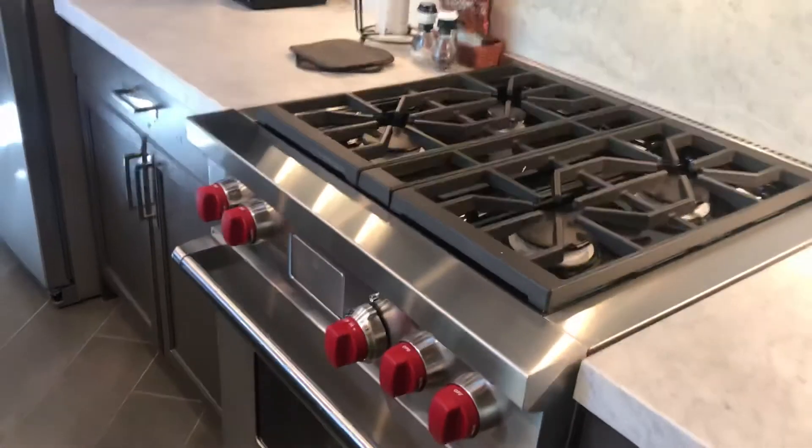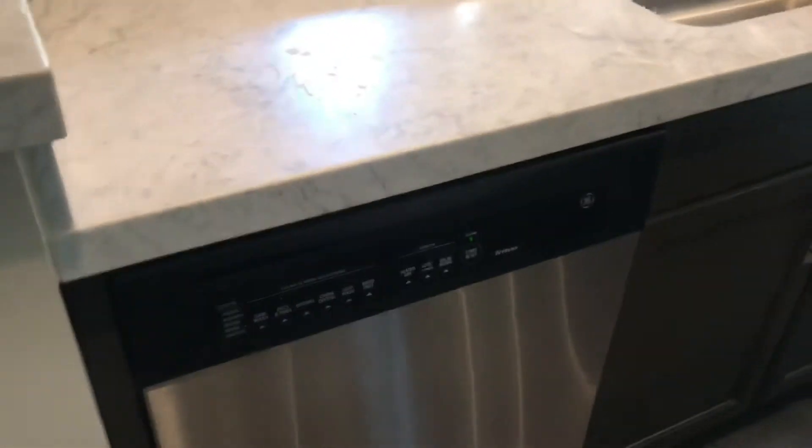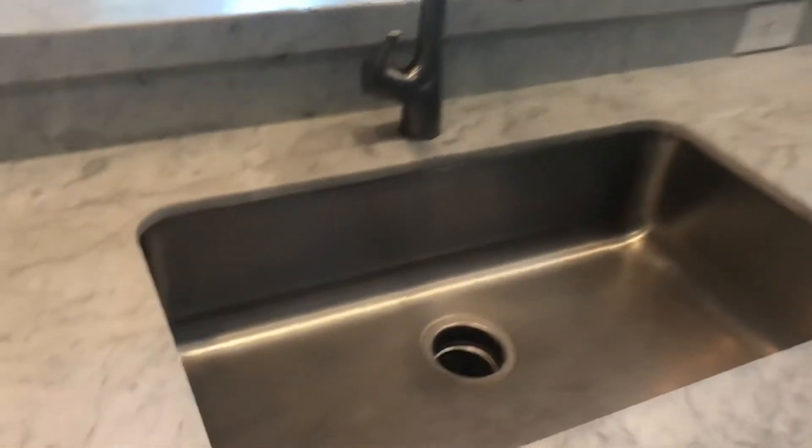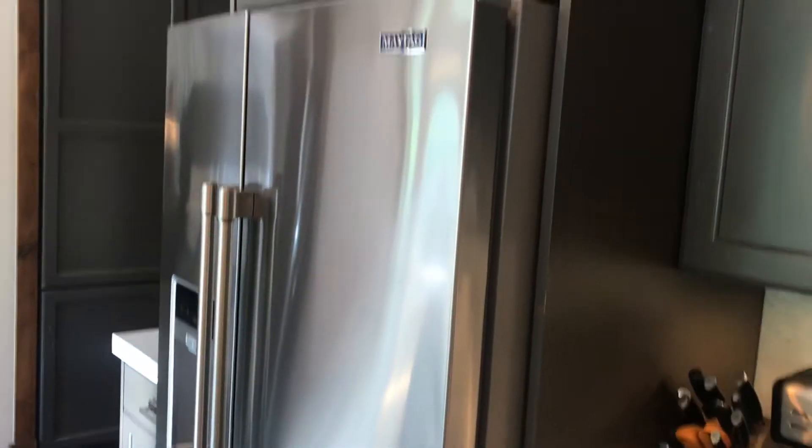You've got great appliances — this is a Wolf stove here — and a big double basin sink. The cabinets have been refinished, and there's a big Maytag fridge here. So this is new flooring here as well.